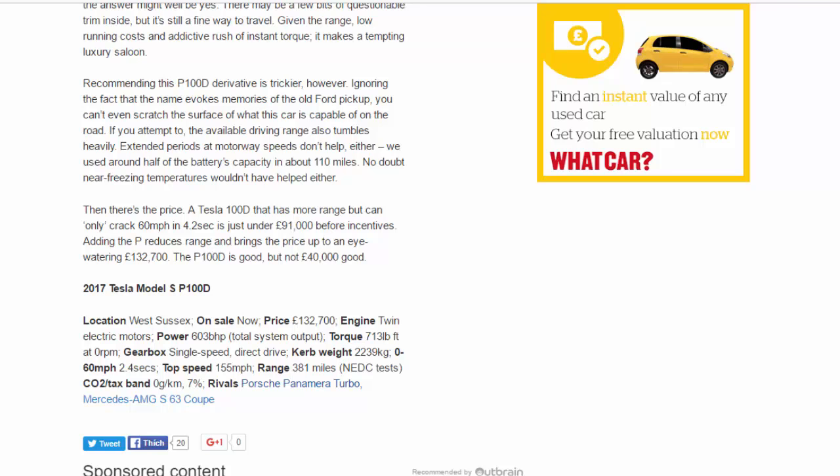Recommending this P100D derivative is trickier, however. You can't even scratch the surface of what this car is capable of on the road, and if you attempt to, the available driving range tumbles heavily. Extended periods at motorway speeds don't help either — we used around half of the battery's capacity in about 110 miles, and near-freezing temperatures wouldn't have helped.